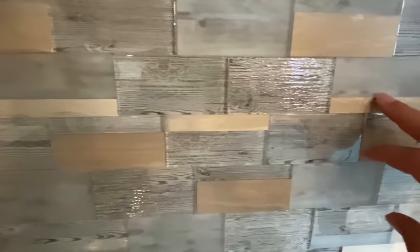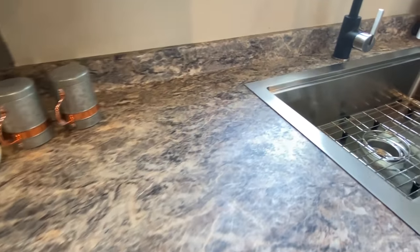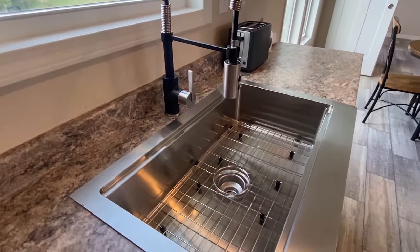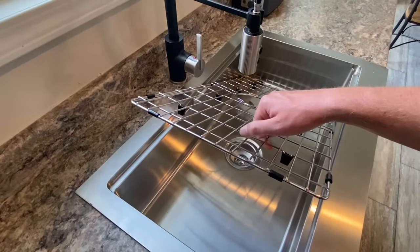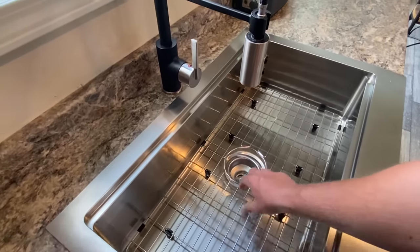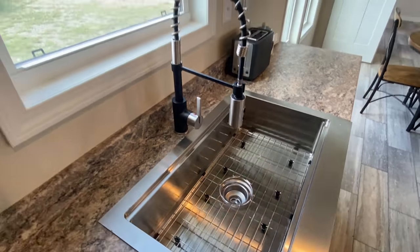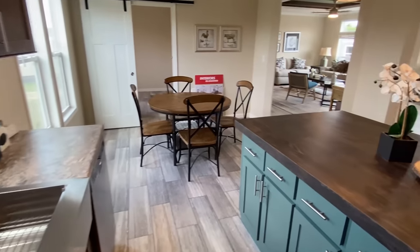Now this backsplash — notice how it's got different types, and they kind of mash them all together. That's beautiful. You've got this sink, and I honestly have never seen this in a sink before. I imagine you would put your stuff in there and it would kind of drain the water off — I think that's a great feature. And if you have a sink and you don't have that, you may need to get on Amazon after this tour.